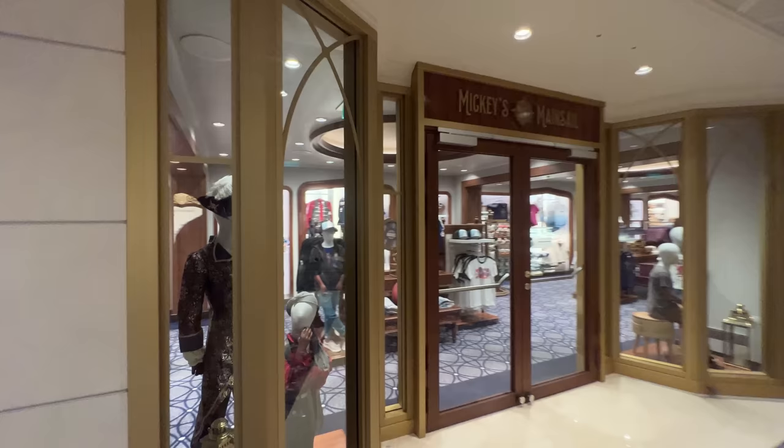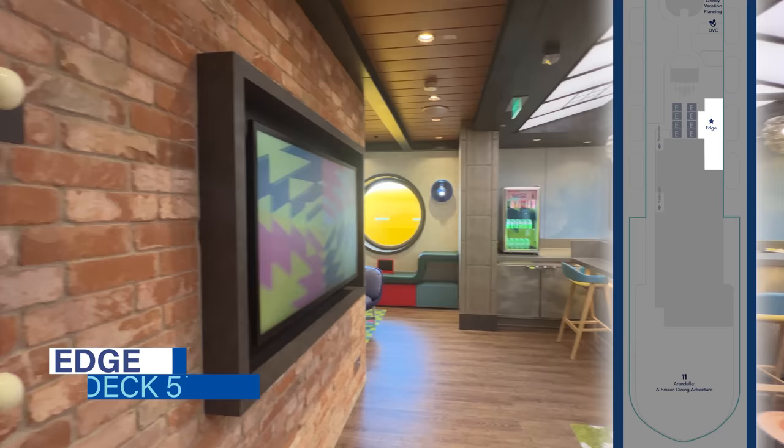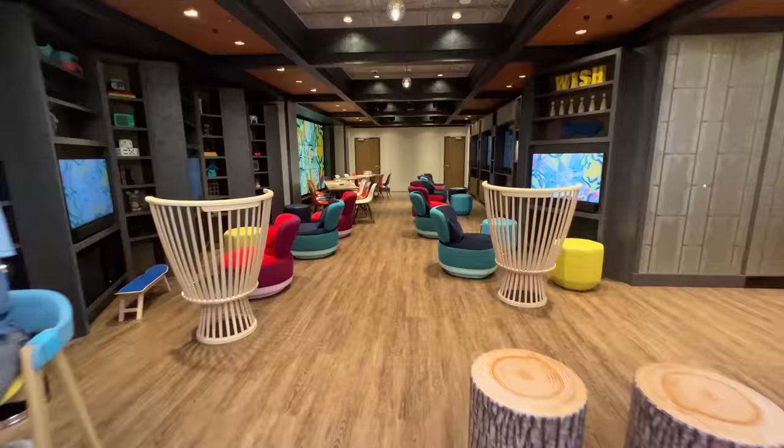Heading further aft on the starboard side is another youth area. Edge is dedicated to tweens ages 11 to 14 years old. This venue offers unique programming designed to engage the interests of tweens. This New York City inspired destination features an artificial grass picnic area, graphic art displays, and more.